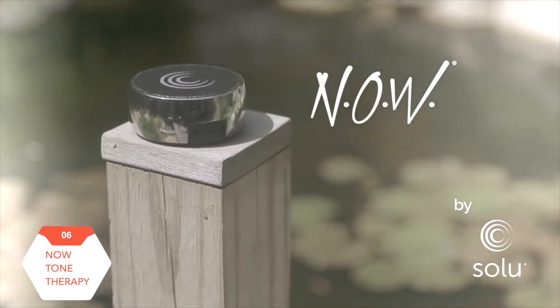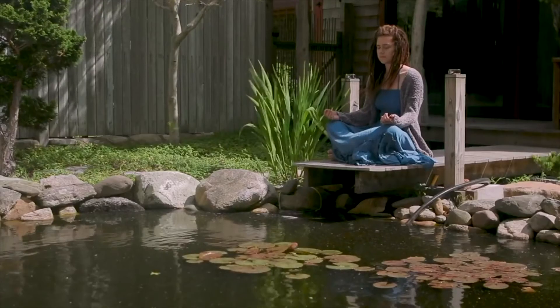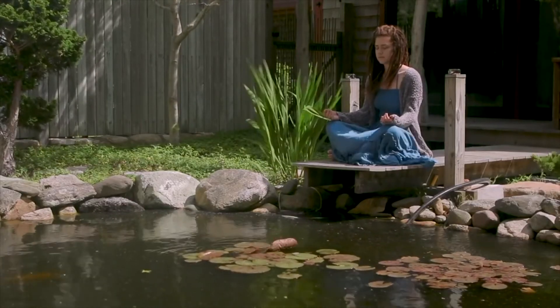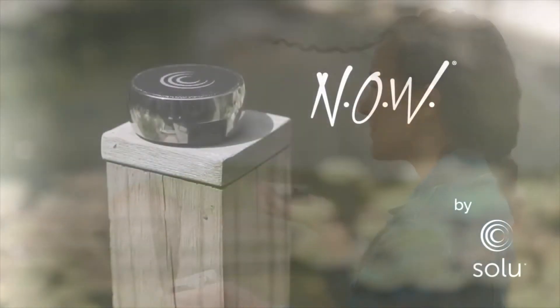Now makes it easy to bring peace, clarity, and calm to your life. Just listen, three minutes, twice a day. Now it's yoga for your mind.